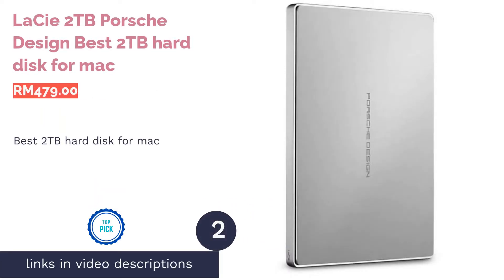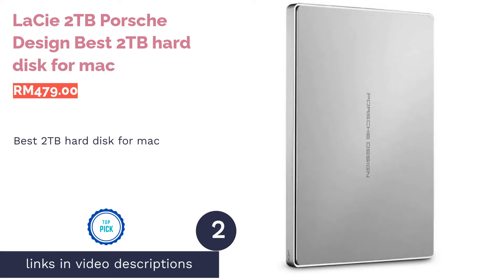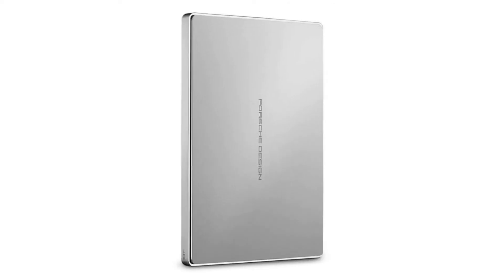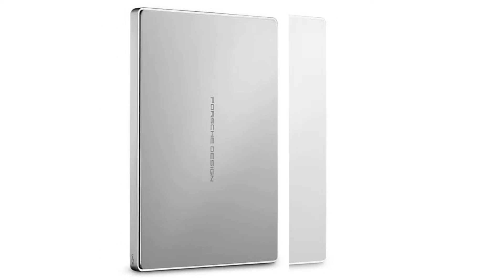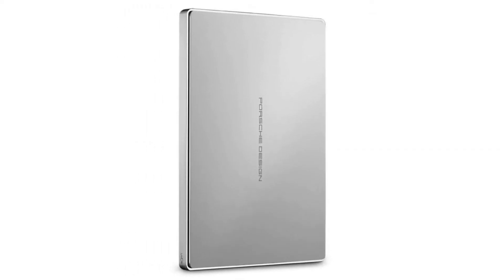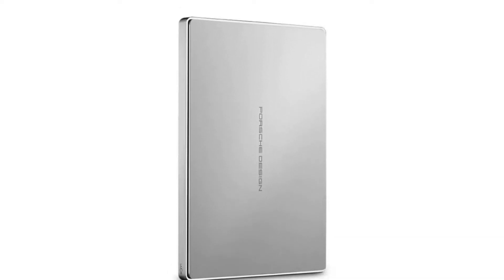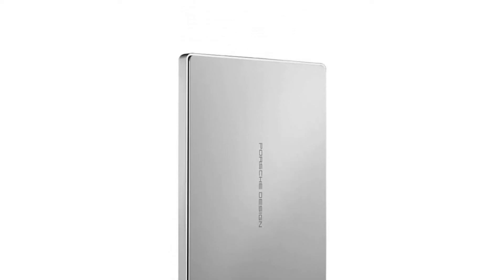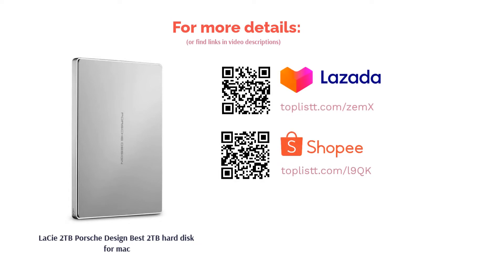The second product in our list is the LaCie 2TB Porsche Design — best 2TB hard disk for Mac. Sporting a reversible USB Type-C connector, it connects to your MacBook without a hitch. Its all-aluminium enclosure makes it a sight to behold, with slim dimensions that further boost its portability. This LaCie HDD also comes in gold and rose gold color variations to match your MacBook, and clocks a transfer speed of up to 5 gigabits per second, so your files will be ready in the drive in a flash.